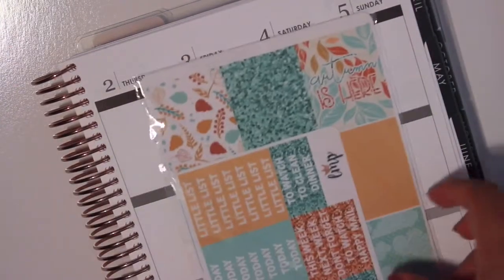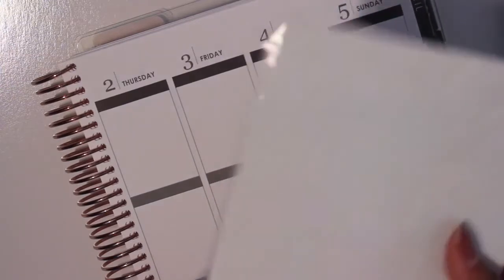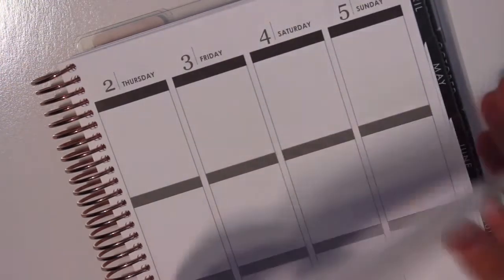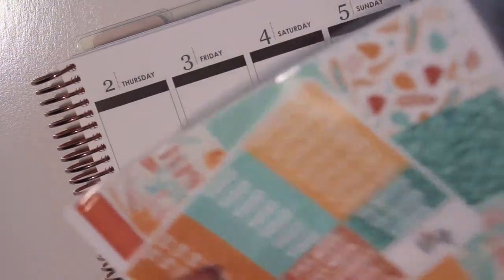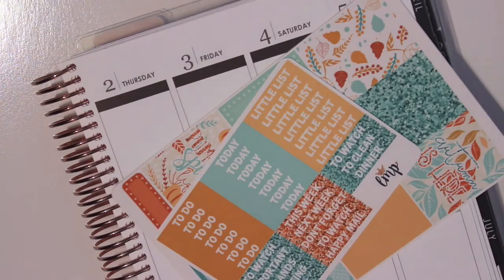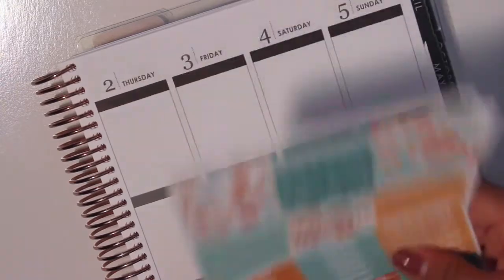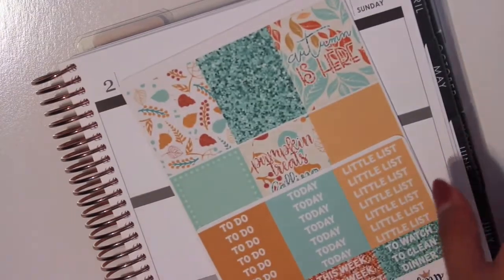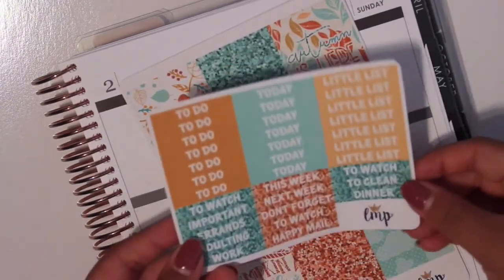And then I'm going to show you guys the kit. I do get my subscriptions in matte just because when I first signed up in February — when she launched her shop, I think it was January or February — I chose the matte and haven't changed it since. But I am definitely a glossy girl, you guys know. So the first thing are the headers.